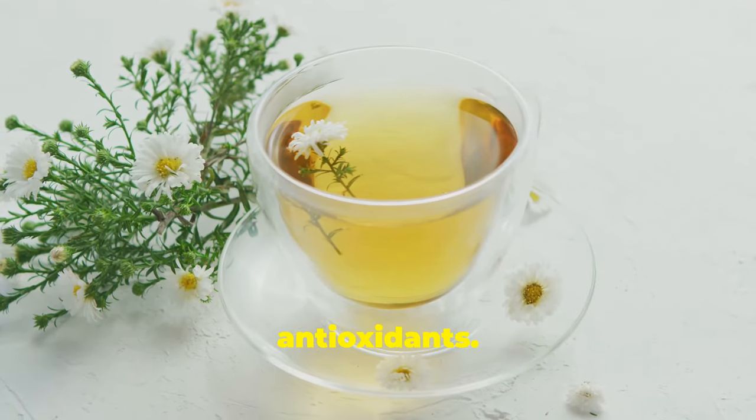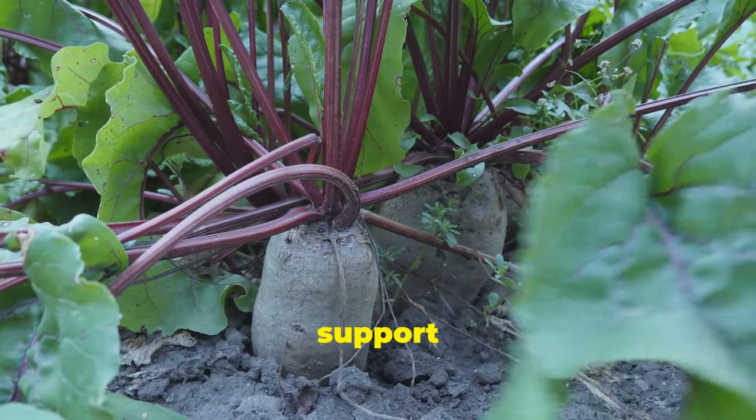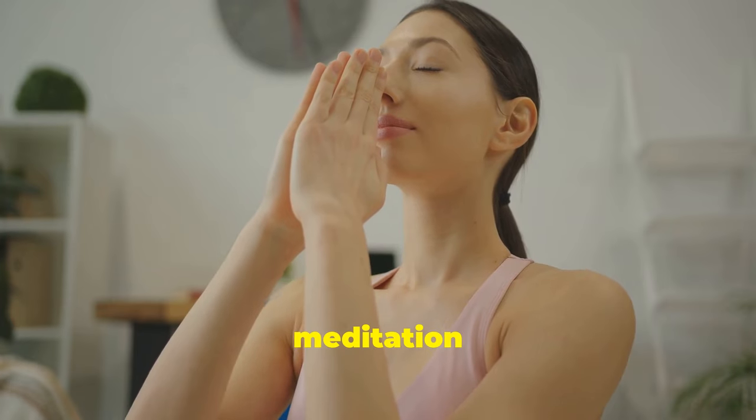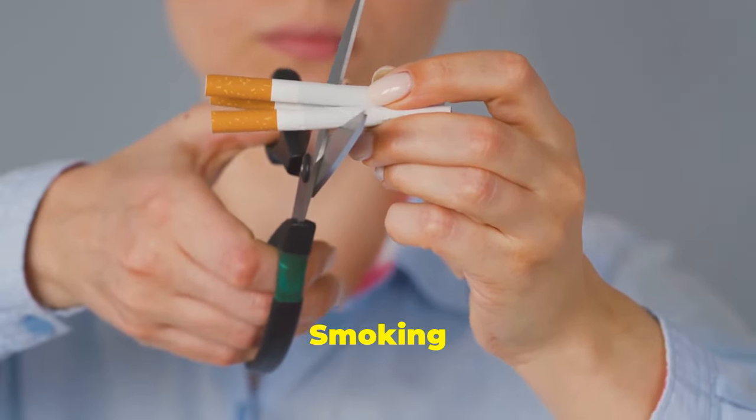17. Drink green tea — full of antioxidants. 18. Consume beets and beet juice — they support your liver and gallbladder. 19. Practice stress management — try meditation or yoga. 20. Avoid smoking — it's a big no for overall health.